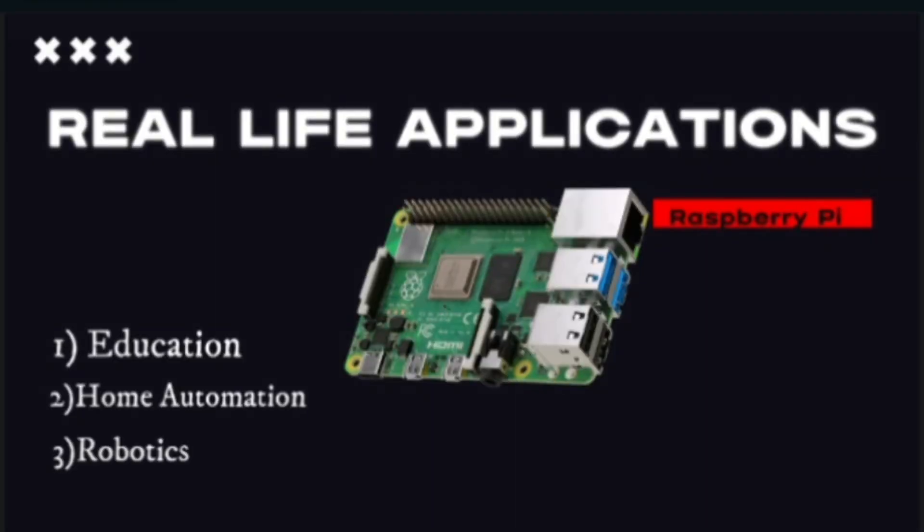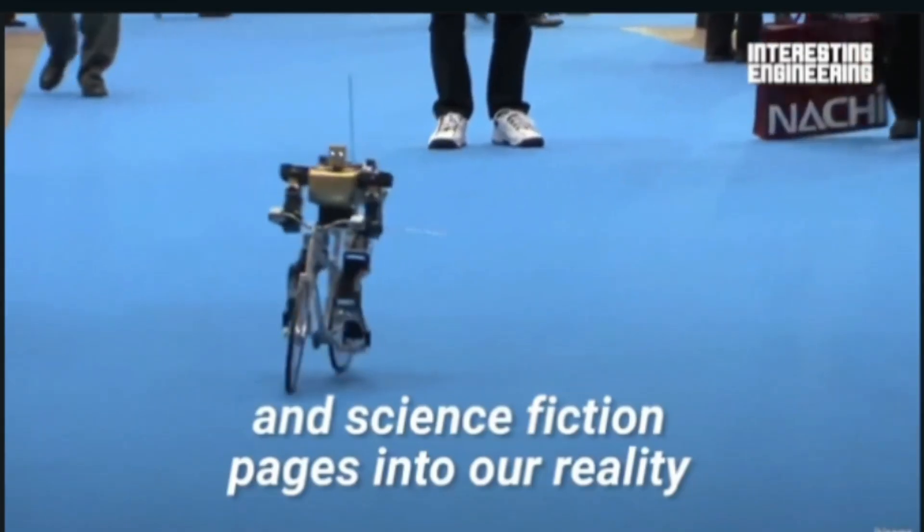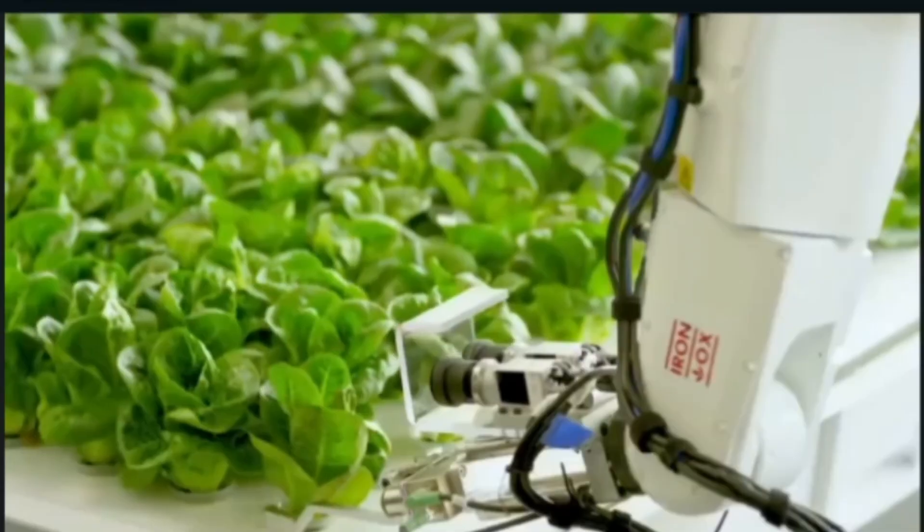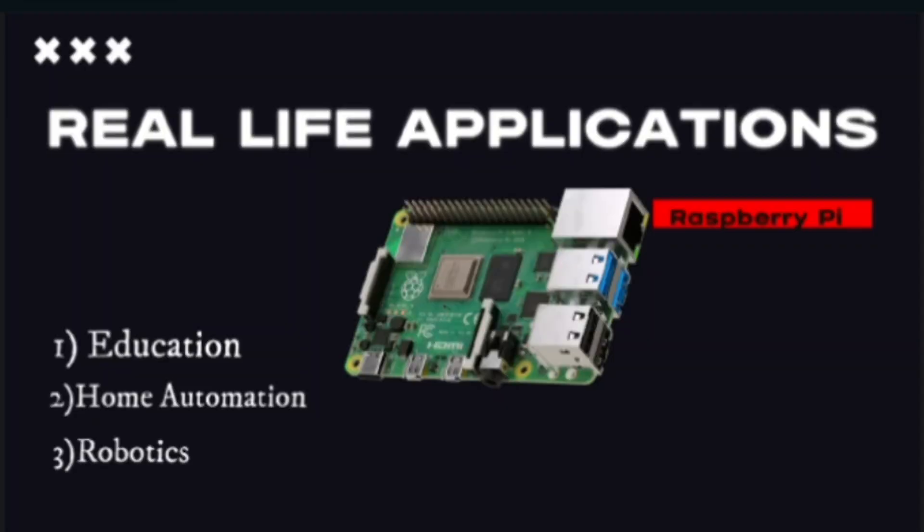In Robotics, Raspberry Pi can be used as the brain of a robot, controlling its movements and processing data from sensors. It can be used to build drones, autonomous vehicles, and other robotic systems. For Industrial Control Systems, it can be used to collect data from sensors, control motors and pumps, and communicate with other devices in the system.